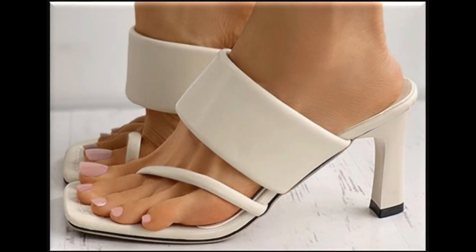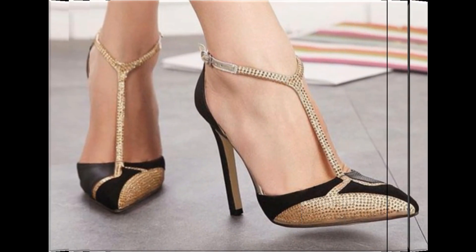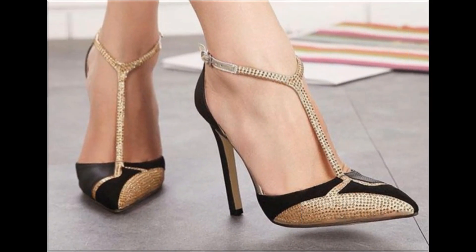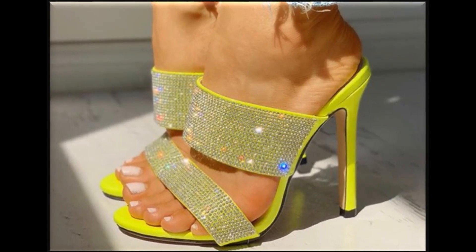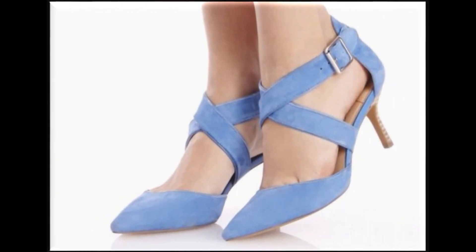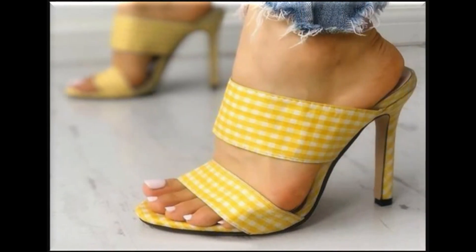Assalamualaikum viewers, welcome to my channel. I hope you are all well and doing great. Here in this video I am sharing one of the most stylish pretty branded footwear new designs and new collection — one of the best collection for party, casual, and formal wear.